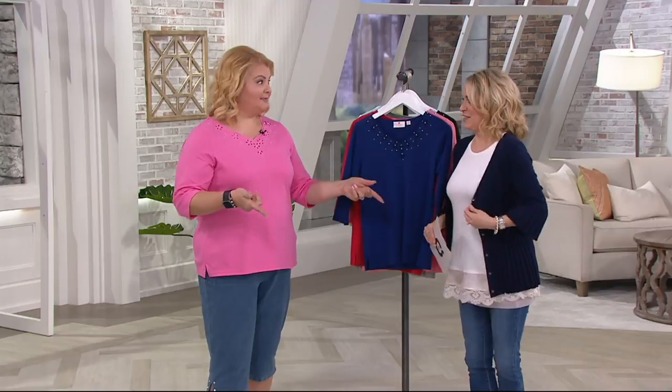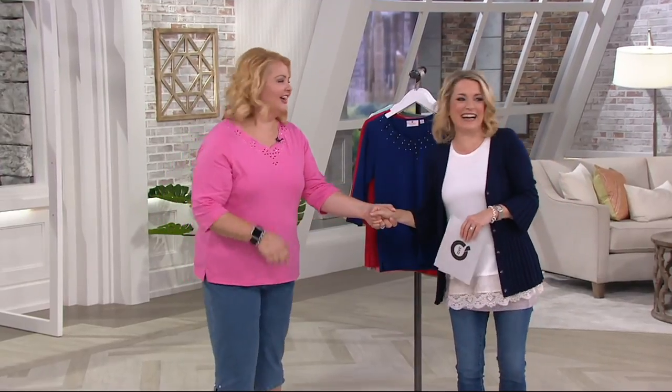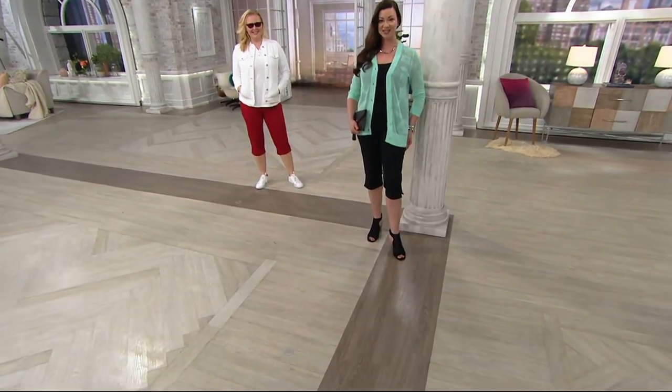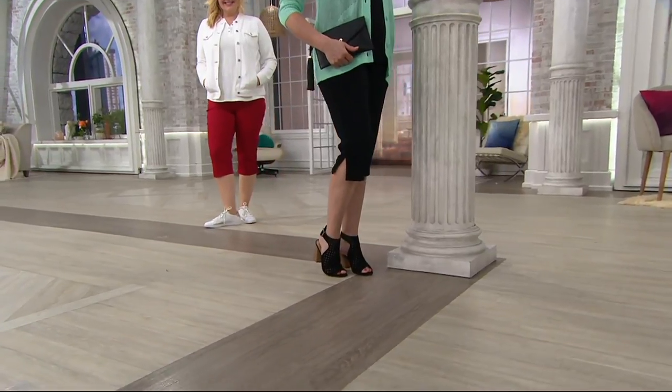I need to buy you a coffee next time — yes please! Text me your order and I'll make sure I know what you like. Now we have time for a top find. Top finds are our star items of the day. Every day there are a handful of products featured as a top find because we know how much you love QVC2.